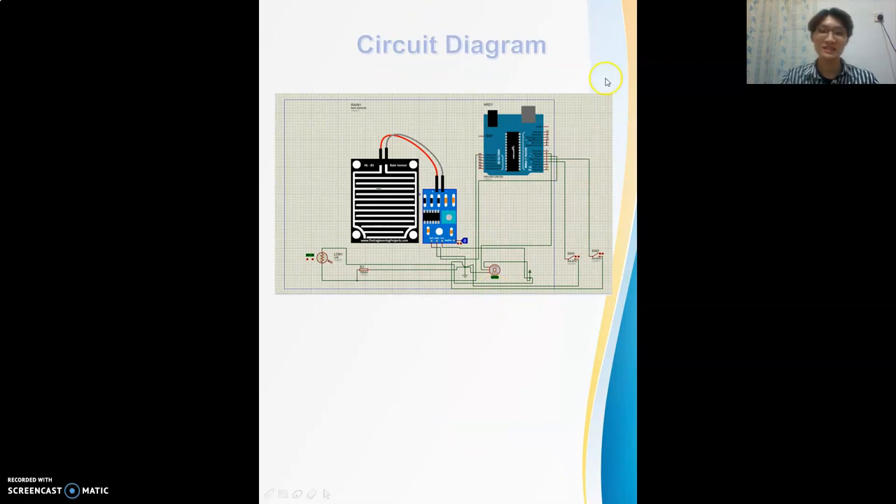This is the circuit diagram of our product. This is the rain sensor. This is the Arduino. This is the LDR sensor. This is the resistor. This is the ground. This is the servo motor. This is the voltage or battery. And both of these are limit switches.